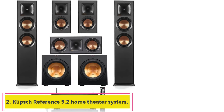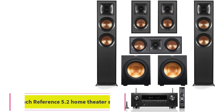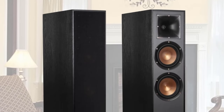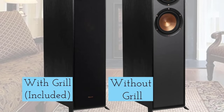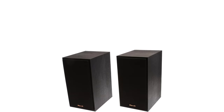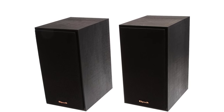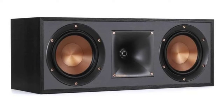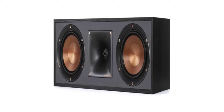Number two: the Klipsch Reference 5.2 Home Theater System. Don't let the price tag scare you — the Klipsch Reference 5.2 system is a top-tier package if you're ready to kit out your living room with the best equipment on the market. This setup transforms movies, music, and games into first-hand experiences. The star of the show is the Klipsch R-625-FA Dolby Atmos speaker pair, whose elevation channels create 3D surround sound.